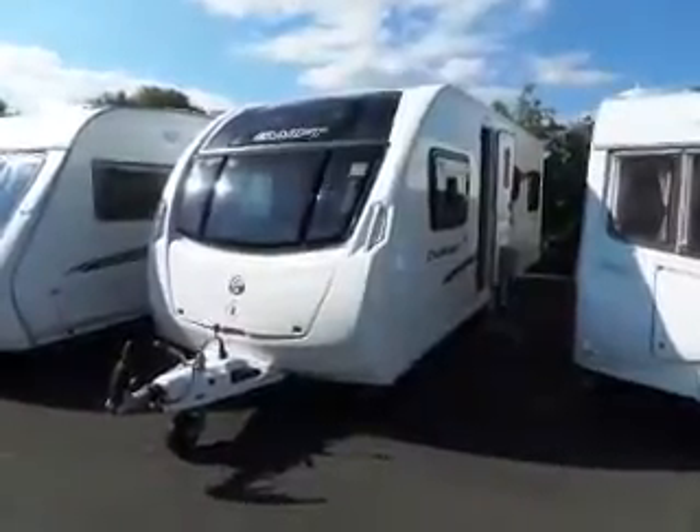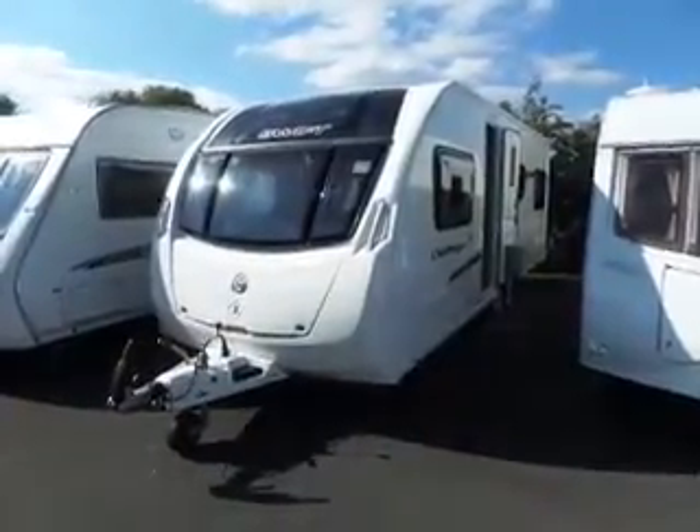Here we are again at Sell-Up Leisure with a Swift Challenger 645 SE. Let's go and have a look.